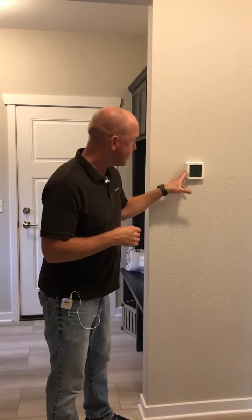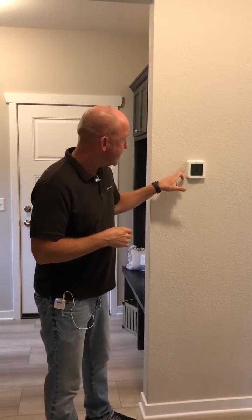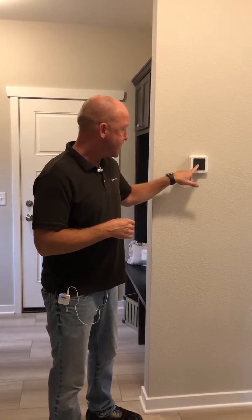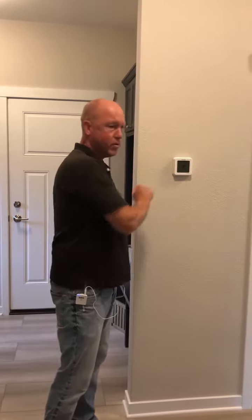Some things as a homeowner you can check for if your HVAC system is not working properly, to prevent an expensive service call. First, go to your thermostat and make sure there's power to it — your display should be lit up. Make sure it's in heating or cooling mode, whichever mode you want, and that it's actually set to that mode.